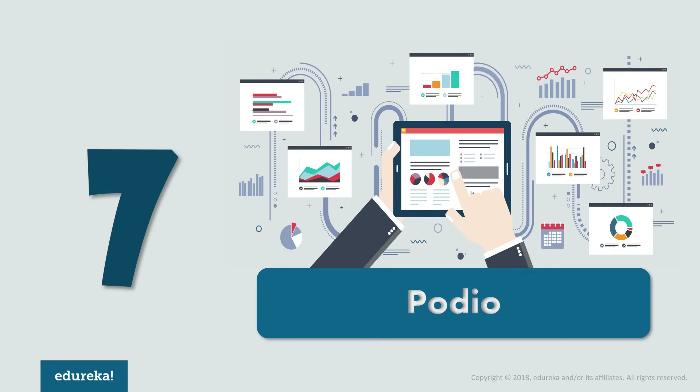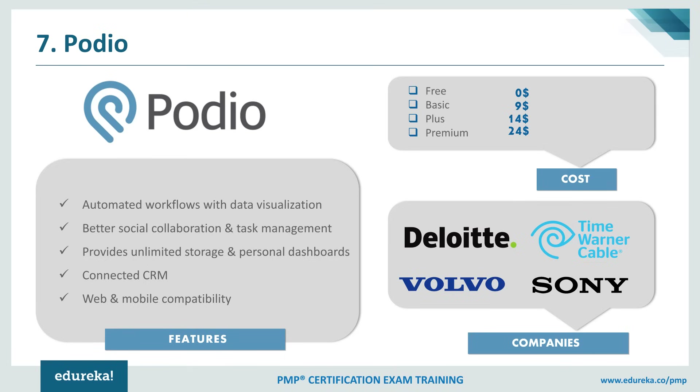At number 7, we have Podio. Podio is a cloud-based collaboration service powered by Citrix. It is a social collaboration tool where you can build applications and set up workspaces to support your preferred workflow and become more effective. It is a perfect tool for enhancing collaboration, letting you connect with colleagues via an internal social network and chat. Other features of Podio include granular access, personal dashboards, connected CRMs, data visualization, third-party app integration, and full customization of your toolbar.